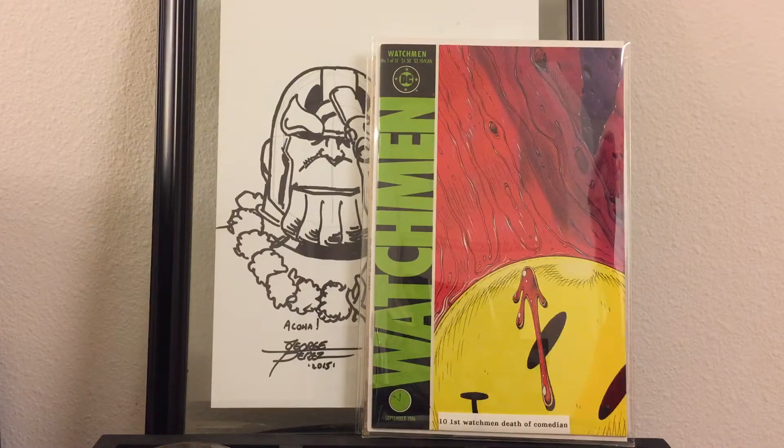Aloha YouTubers! Doom143 back at it again with another comic haul. So today I went to the Hawaii All Collectors Show.